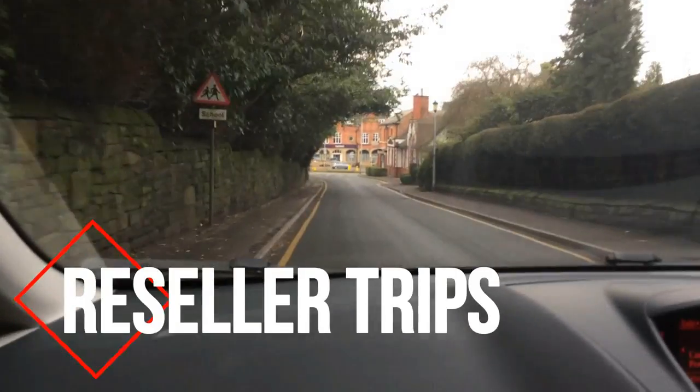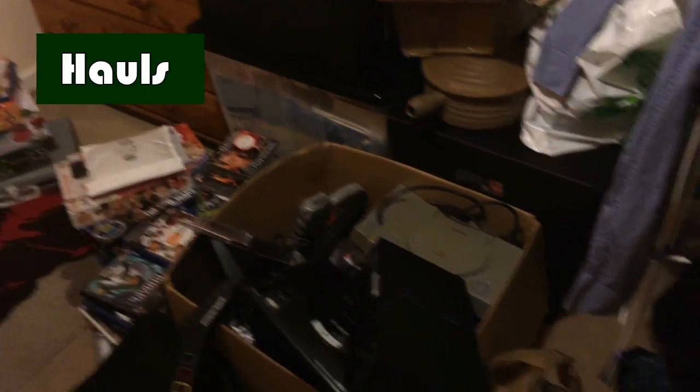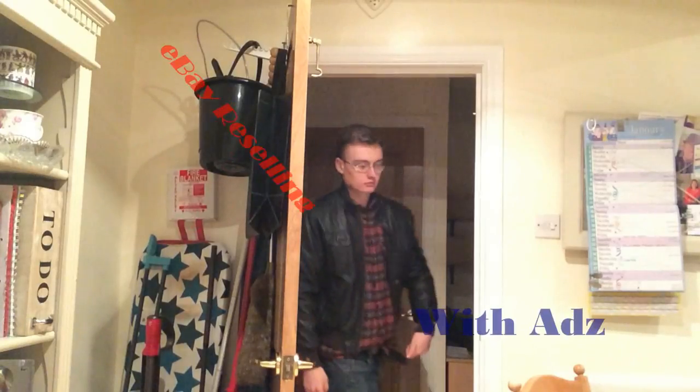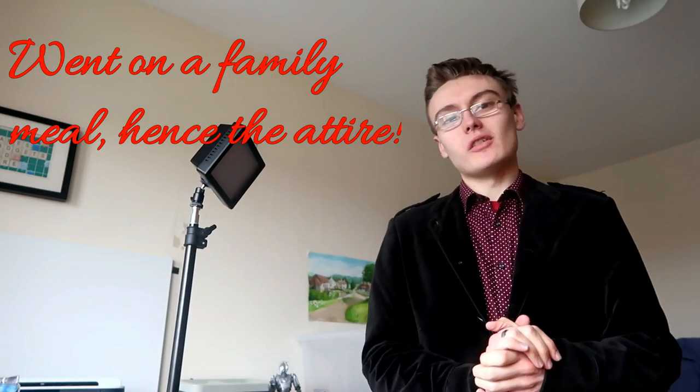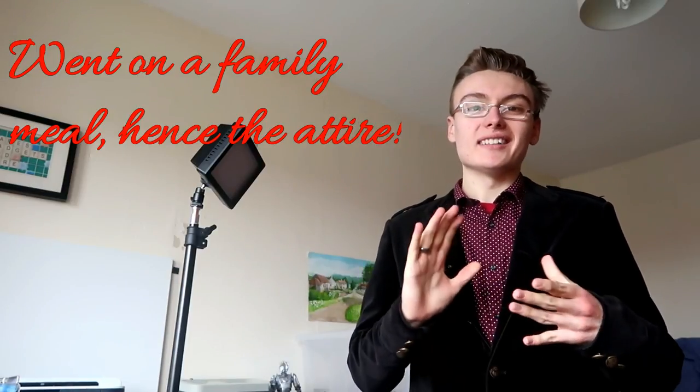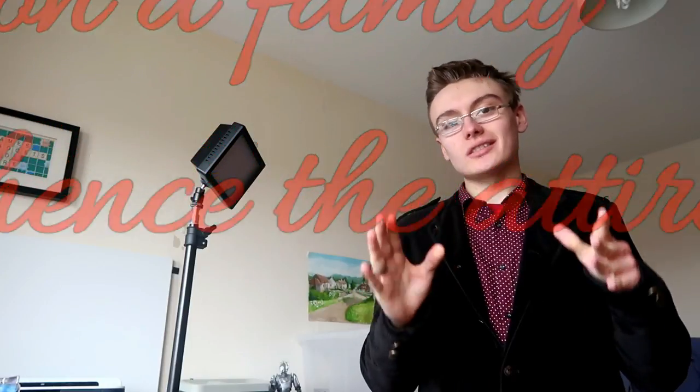Are you utilising all of the sourcing methods? Hi guys, it's Adam and welcome to another video. In this one I'm going to be talking you through a list of 10 different ways you can source stock for both eBay and Amazon. Feel free to post in the comments down below how many out of the 10 you are actually using currently, because I don't use all 10 but I thought it would be a fun little video to list all the different ways you can actually source. There are probably a few bits and bobs missing but I think I've covered quite a good range. Without further ado we shall begin.